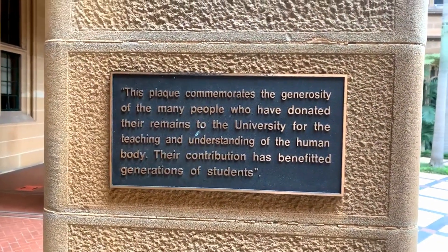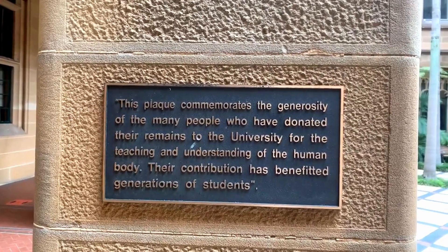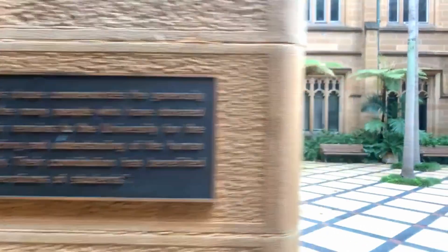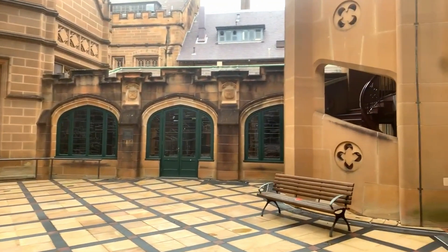This plaque commemorates the generosity of the many people who have donated their remains to the university. Let's have a look at this stairwell.